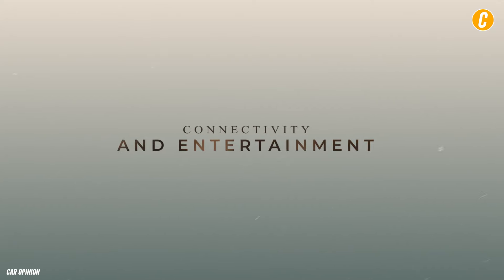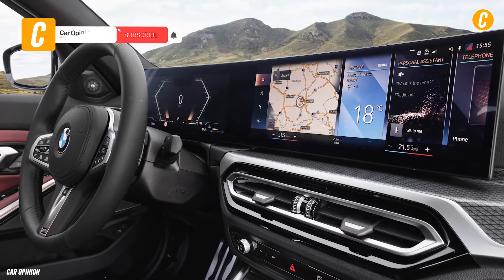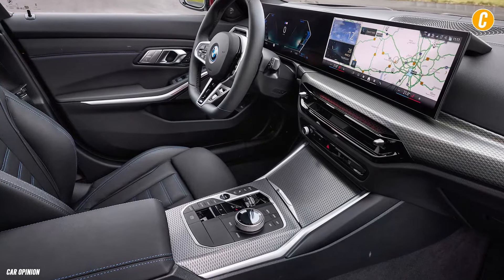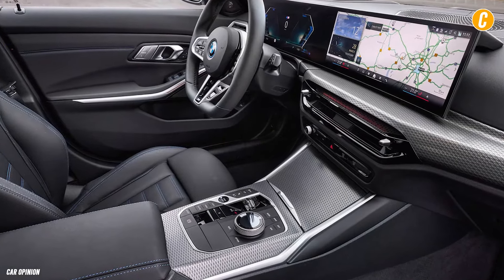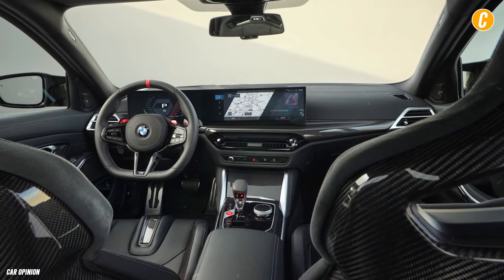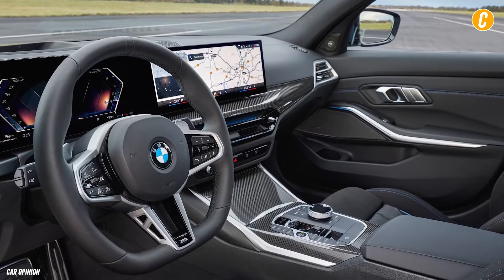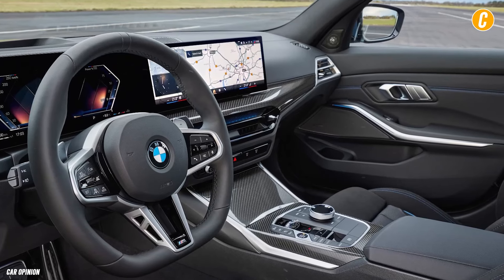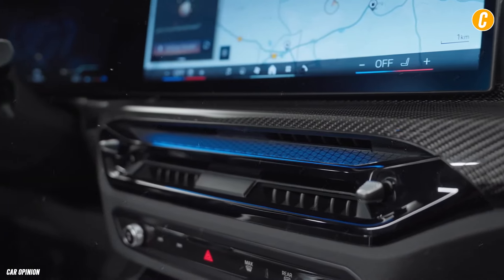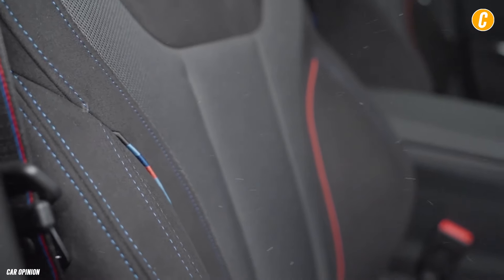The 12.3-inch gauge display and 14.9-inch infotainment display are integrated into one panel and sit comfortably on top of the dashboard. Even in bright sunshine, the high-resolution screens have excellent visual quality. The iDrive 8.5 interface from BMW is quick and simple to use. Numerous amenities come included, such as wireless Apple CarPlay and Android Auto, in-dash navigation, a 5G Wi-Fi hotspot, and SiriusXM satellite radio.